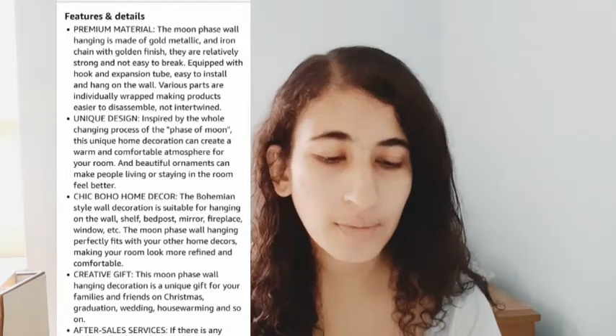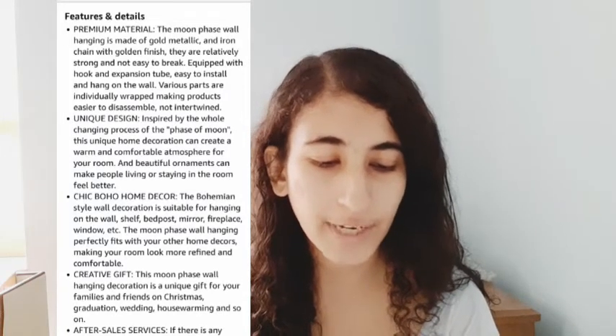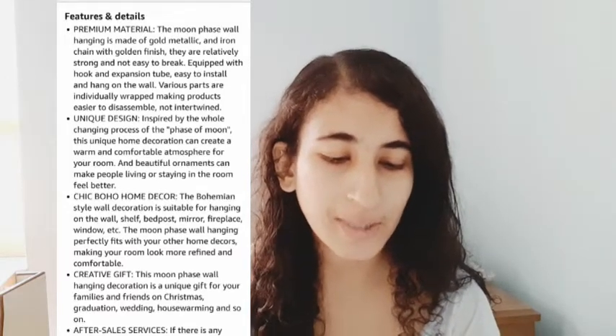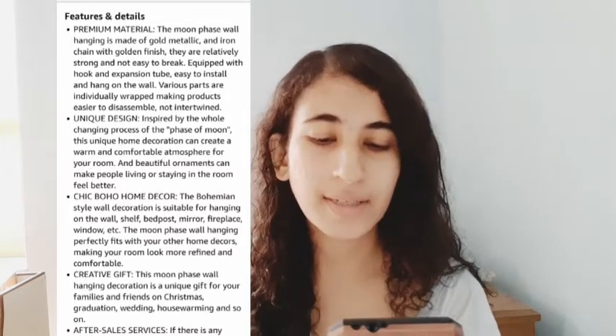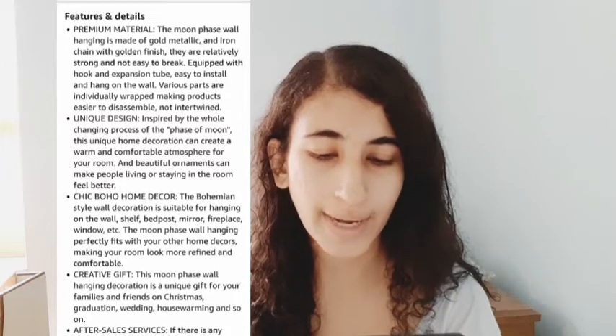The moon face wall hanging is made of gold metallic and iron chain with a golden finish. They are relatively strong and not easy to break. It's equipped with a hook and expansion tube for easy installation and hanging on the wall. Various parts are individually wrapped, making the product easier to disassemble and keeping it from getting intertwined.